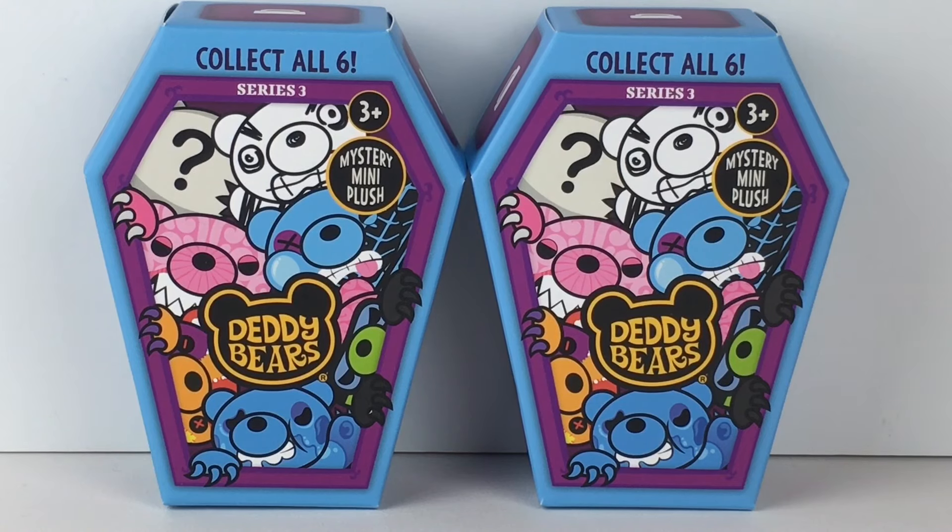There's six new Daddy Bear characters to collect. If you're new to my channel, welcome. We're a collector hobby and review channel. And of course, if you like what you see, feel free to subscribe. Let's go ahead and get started.